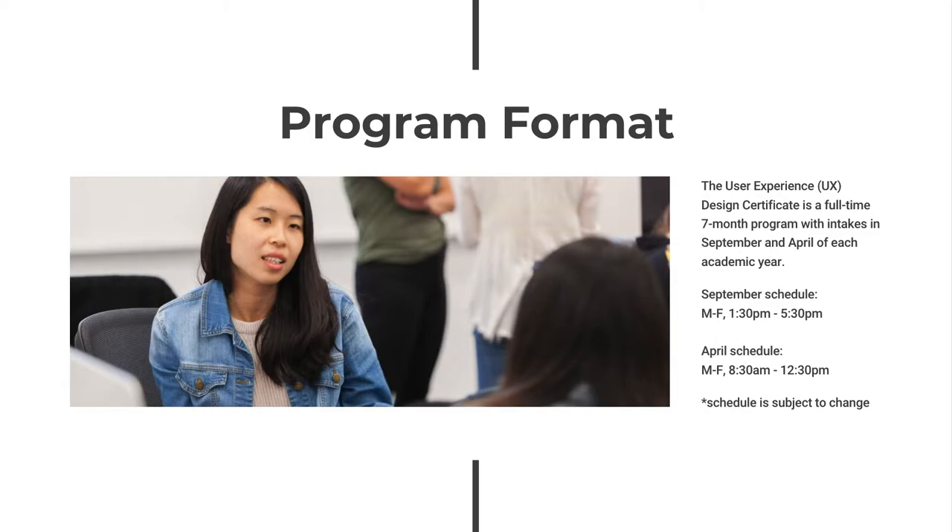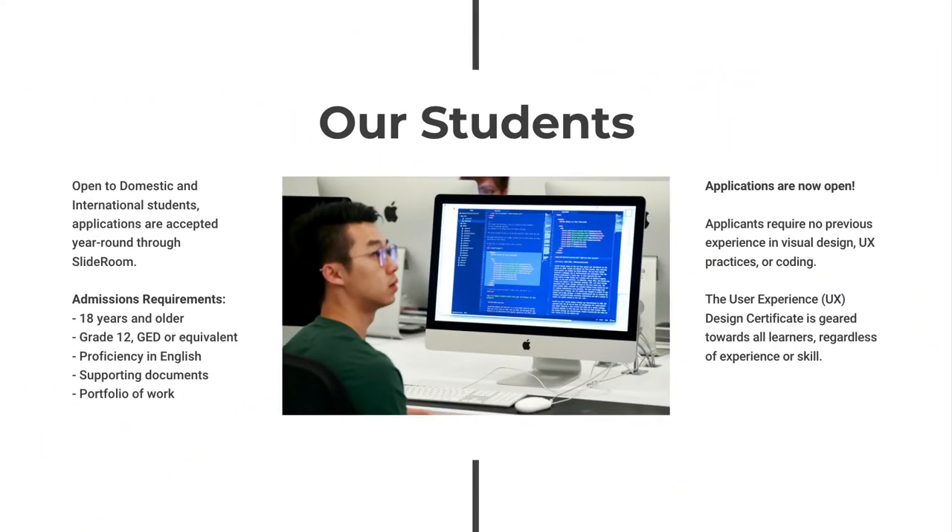Admissions to the User Experience Design Certificate are by application, and all students who meet the minimum requirements are welcome to apply. Our students come from diverse educational and professional backgrounds — from graphic design and illustration, to business management and accounting, to health and natural sciences, to data management and computer science and beyond. Developed with diverse educational pathways in mind, the User Experience Design Certificate is a continuing studies and extended learning program geared towards all learners, regardless of experience or skill.